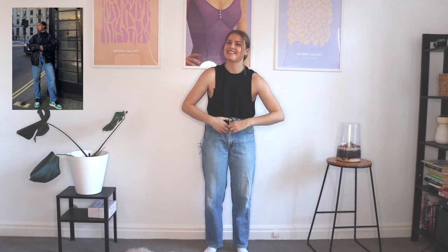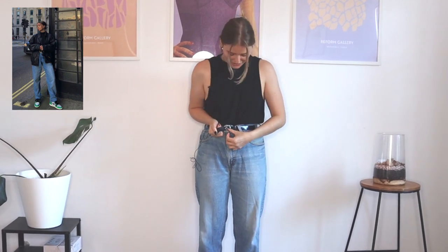We obviously need a belt. Full transparency — I normally wear really, really high-waisted jeans that come up to like here, whereas these jeans fall a little bit lower. So putting my belt on in these pants, it really doesn't want to do up. So if I look a little bit silly, you're going to have to excuse that. Okay, the belt is on.